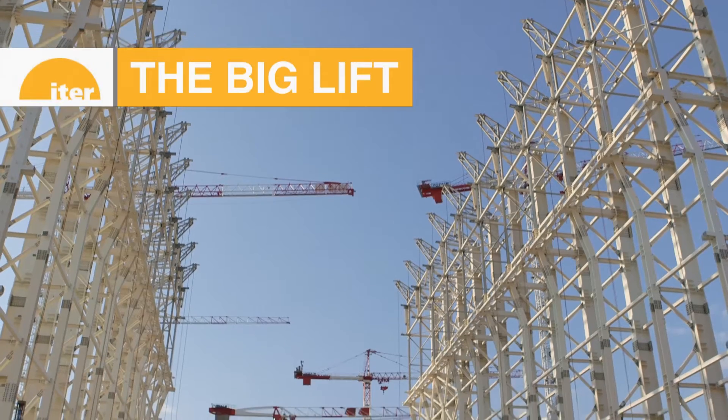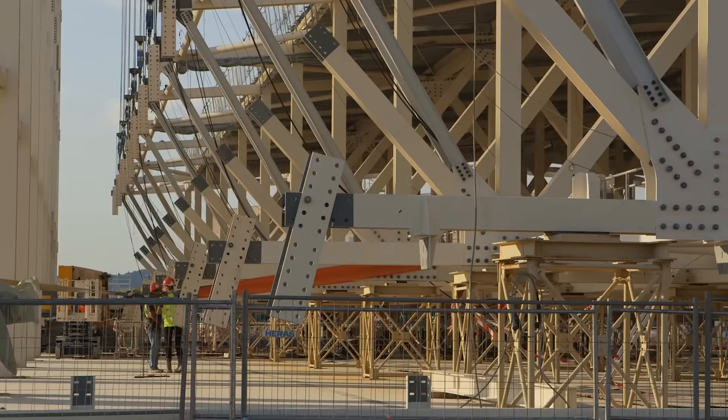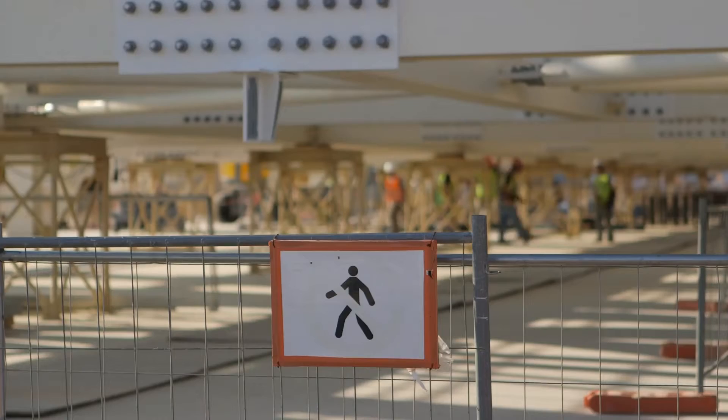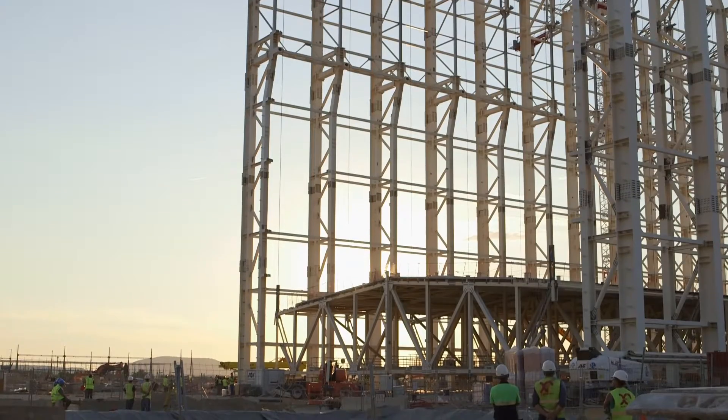On September 10th, the ITER construction site dramatically changed its silhouette. In a 15-hour operation, the 800-ton roof structure for the assembly building was lifted 50 meters into its final position.